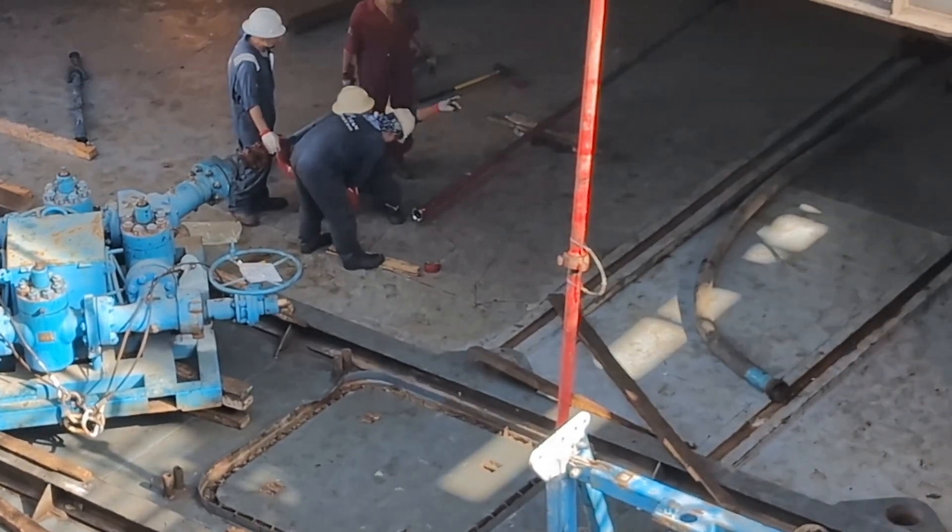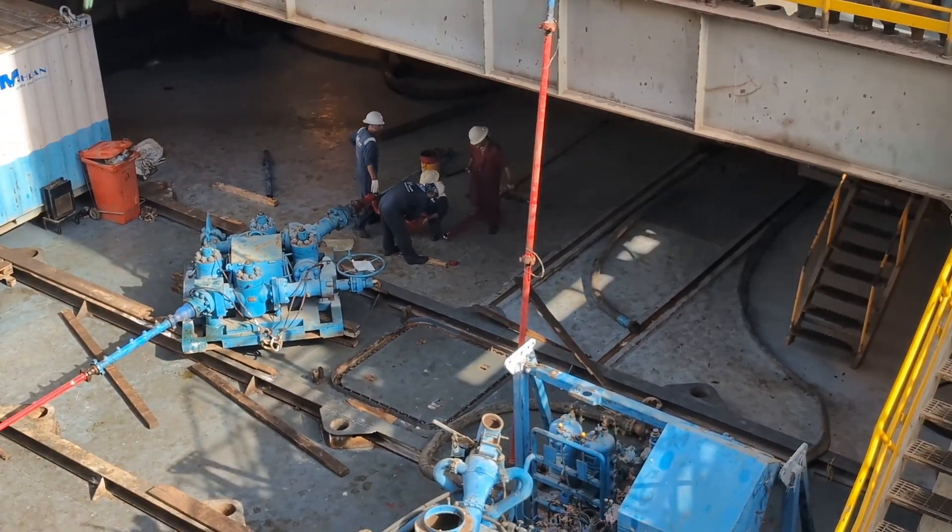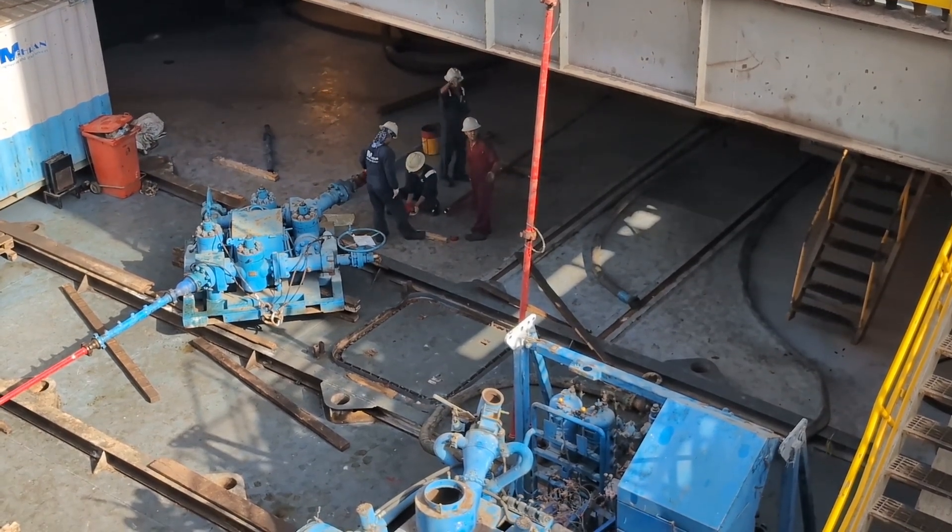The well test team is in the process of rigging up the surface equipment, getting everything ready for the upcoming flow operation.